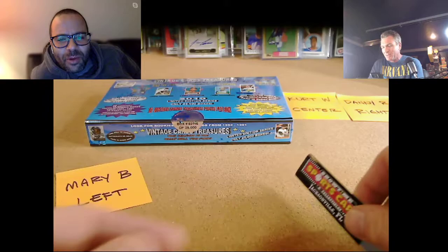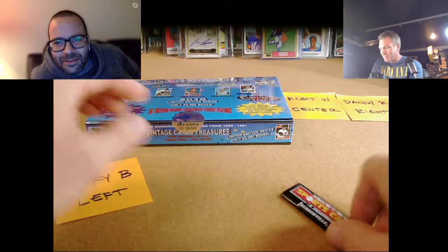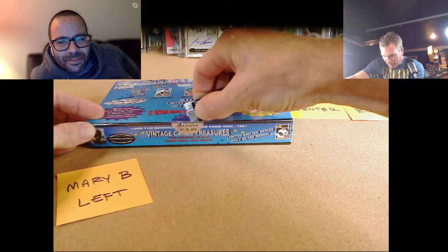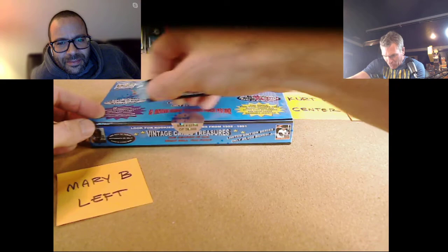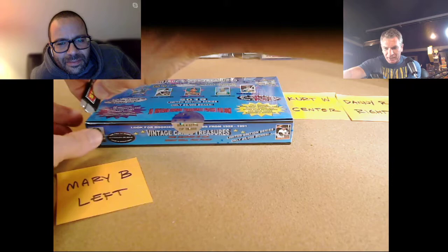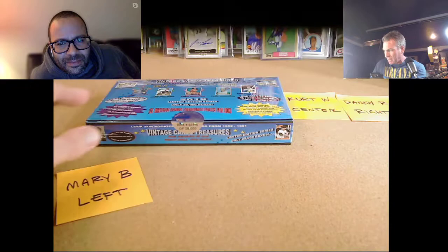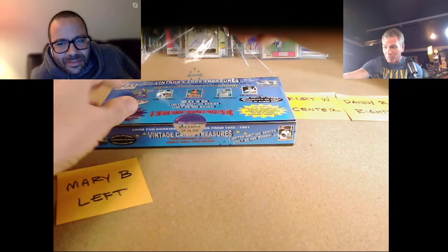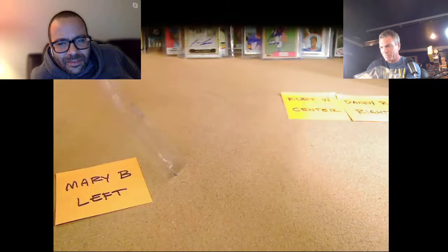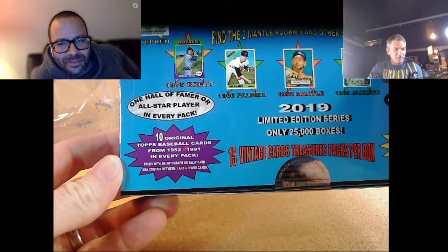This is Mary B's first time buying in, so good luck to her. She bought in through eBay. Curt and Danny are regulars — they know what's going on. This is a repack product. The only reference we have is John Sports Cards, who opened a box of these back in February. I watched the video and it was really good — he had a really fun box — so I bought one. They've gone up in value since then.